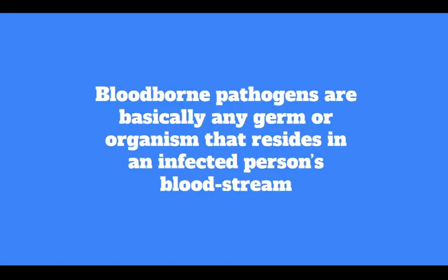Bloodborne pathogens are basically any germ or organism that resides in an infected person's bloodstream. These pathogens may be transmitted by any substance that may contain blood, including sneeze droplets, urine, feces, seminal fluid, and all other bodily fluids. Most bloodborne pathogens do not cause immediate symptoms, but they can still be transmitted to other individuals.